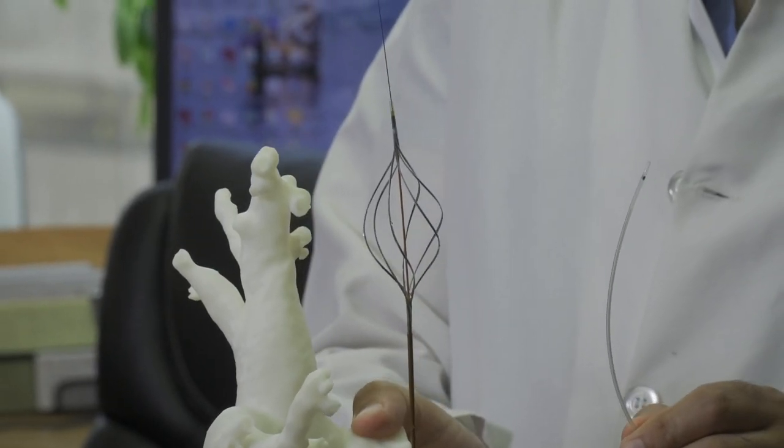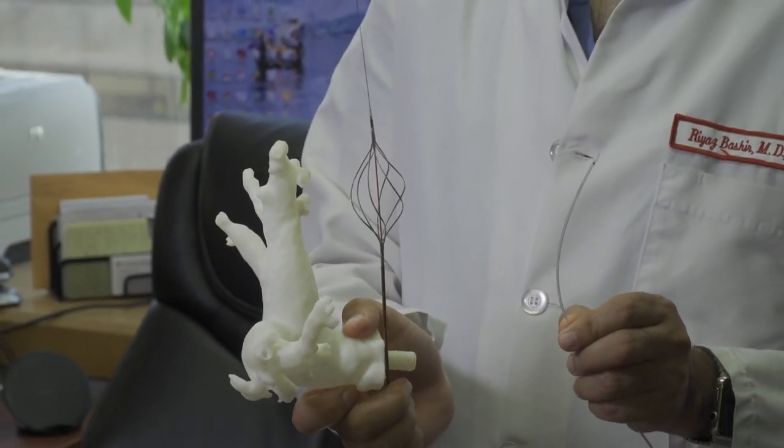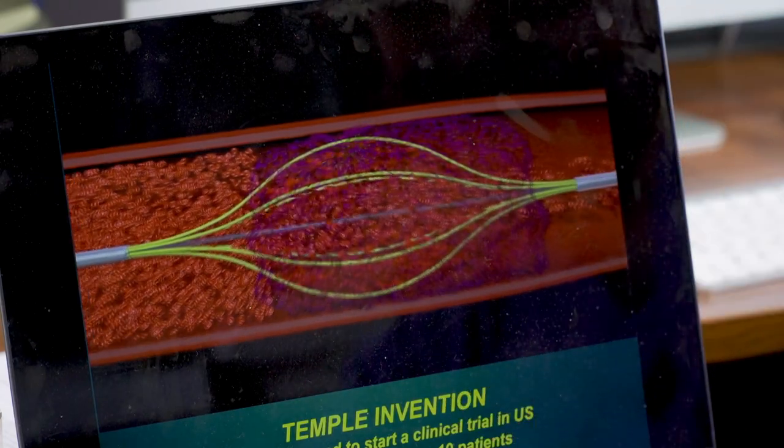For years, doctors used small catheters to dissolve a clot. But the Bashir endovascular catheter expands into six tiny catheters to both open the clot and deliver anticoagulants.